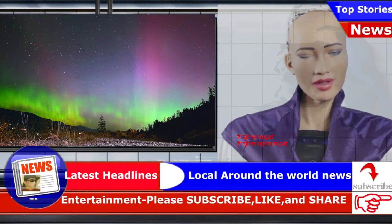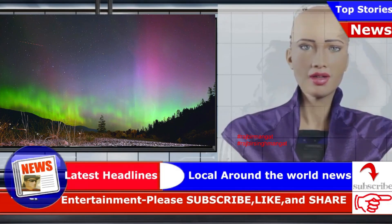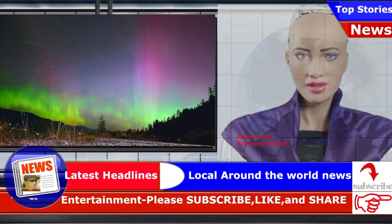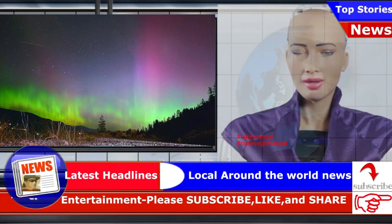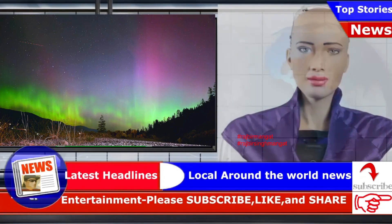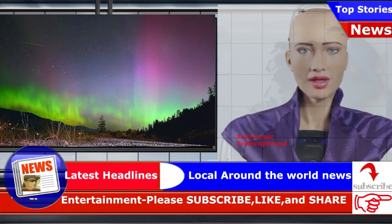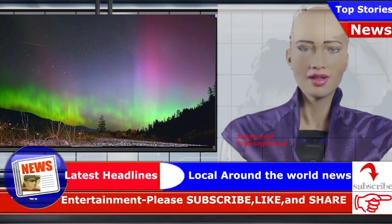Canada has a front row seat to the Aurora Borealis. The sight of a display of Aurora Borealis against the stars, over a quiet lake surrounded by forested hills, is about as Canadian as it gets. Over the last few weeks there have been several of these beautiful displays. Some of them have even been visible in England, which is extremely unusual.